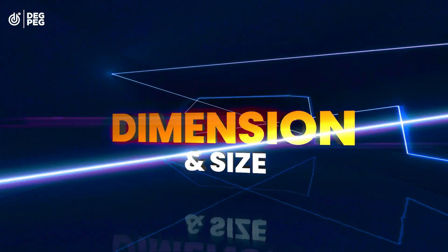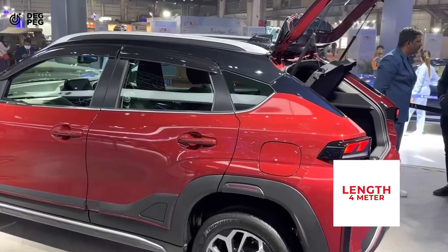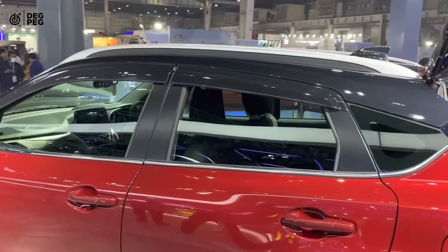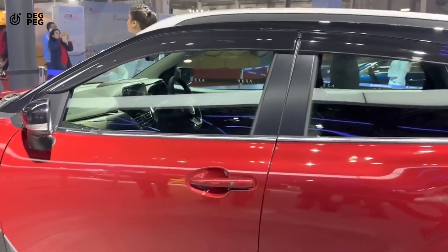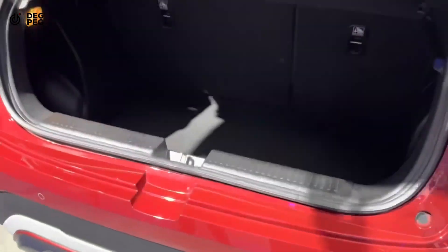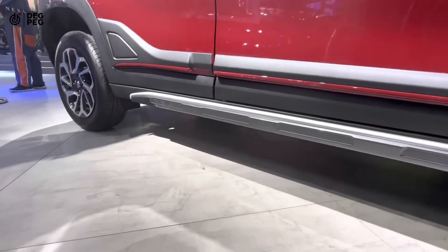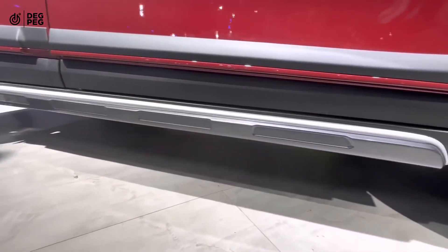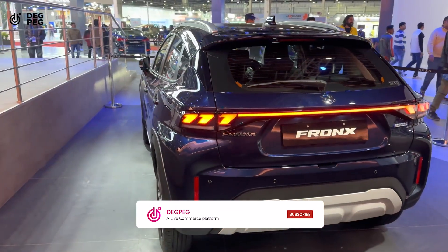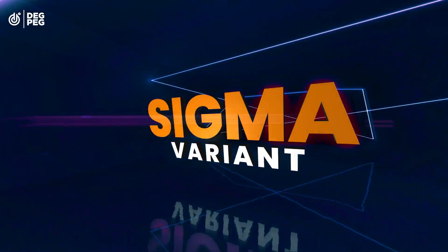Now let's look at the size and dimensions of the car. Fronx is a B2 segment car and its length is almost 4 meters. It is wider than all of its rivals but its height is lesser than the rivals. Its wheelbase is smaller than the C3. The boot space is lesser than all the competitors. The ground clearance is better than C3 and Punch. It is only available with 16 inch wheels.